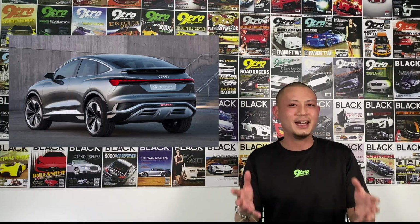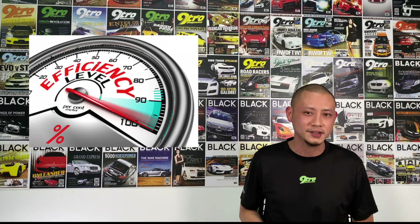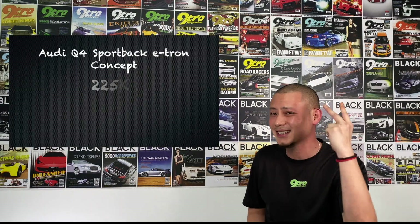Meet the Audi Q4 Sportback e-tron concept, a fully electric SUV that's equipped with an 82 kilowatt hour battery pack, as well as two electric motors, one on each axle. So what does an 82 kilowatt hour battery pack mean? Imagine you have a 42 inch LED TV at home — it runs at approximately 80 watts. You therefore use about 0.8 kilowatt hour worth of energy, which means the battery pack in the Q4 Sportback concept is able to power up your TV for well over a thousand hours, or for about two years if you're watching it 10 hours a week. So that's pretty cool, as it sort of hints toward an efficient electric motor system, which by the way produces 225 kilowatts worth of power.